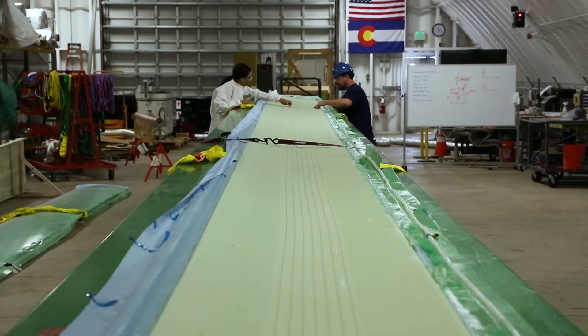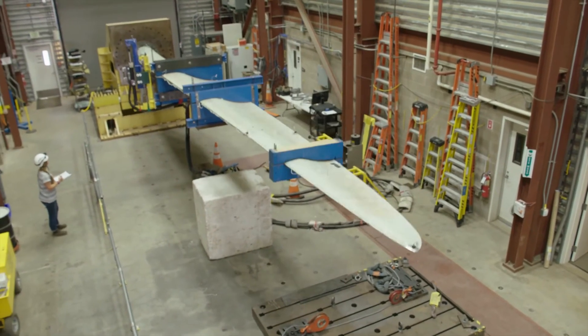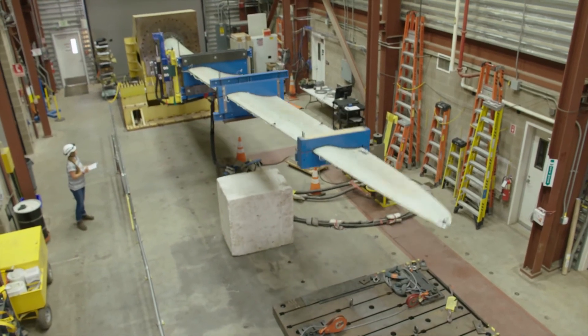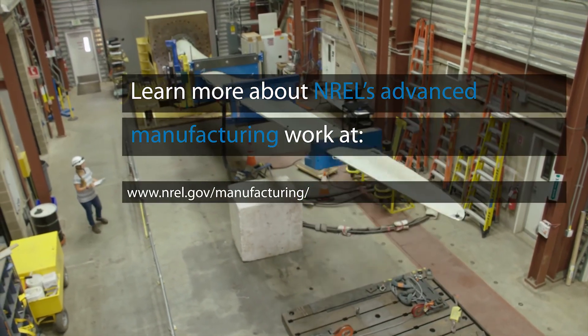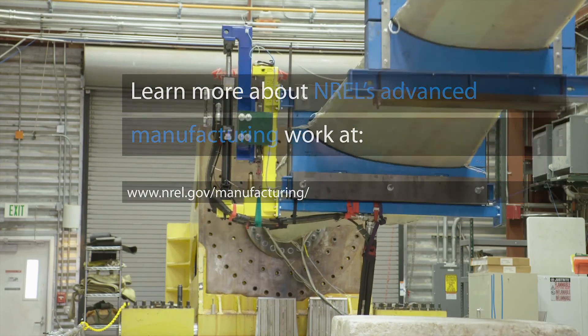Our thermoplastic resin system for wind turbine blades can ensure the wind energy industry continues its meteoric rise sustainably and cost-effectively. Learn more about NREL's advanced manufacturing work at NREL.gov/manufacturing.